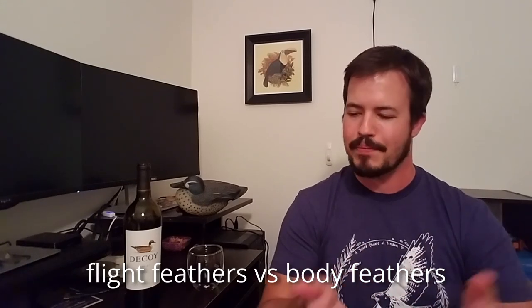Sometimes feather replacement is purely utilitarian, but sometimes birds will actually change their appearance in the course of molting — either to be more visually conspicuous going into mating season to attract a mate, or to be less conspicuous once mating season is over so they're not as visible to predators. Growing feathers is energetically intensive, so most birds molt at least once a year. Some birds, like waterfowl, do it multiple times. You also have to distinguish between flight feathers and body feathers.